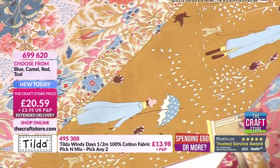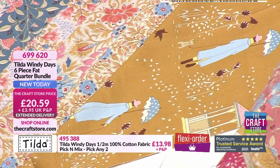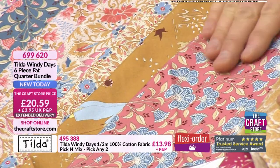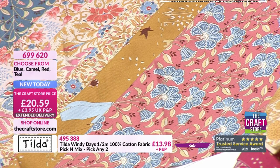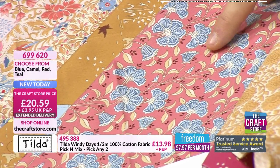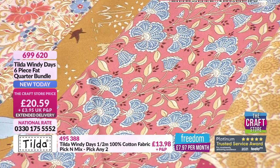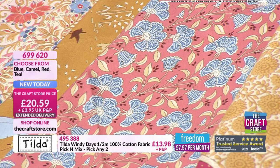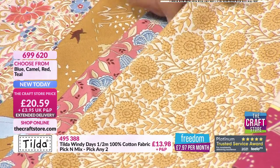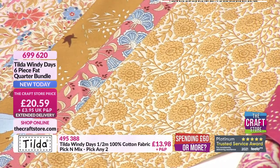The only design I can straight away pick out as exactly the same is the Windy Days — because we all recognize the person with the umbrella. Is it a man or a woman? I think it's a woman — apologies for calling it a he. She's taking the dog out for a walk. There's quite a lot of pink and red in this camel collection — the colours all run throughout, so you can mix and match across all the bundles. Approaching 20% of the camel stock has gone already.